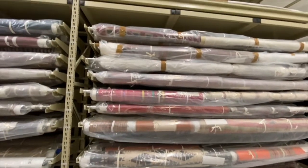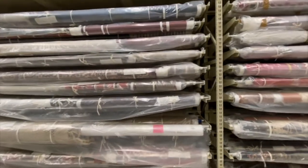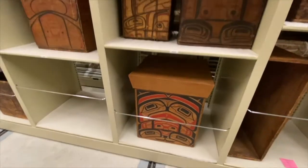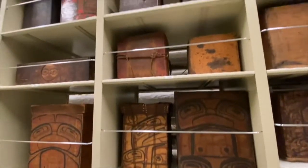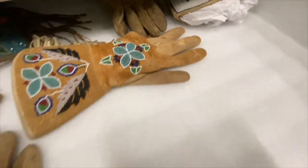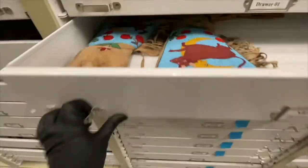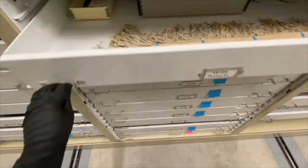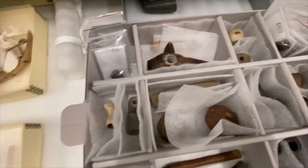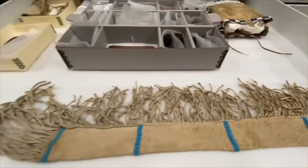The collection storage area has specialized systems for a variety of material types, including rolled textiles, shelving for bentwood boxes, racks for spears, and drawers for small pieces. The relationships maintained between communities and the Burke Museum preserve the ingenuity, creativity, science, and complex knowledge of these cultural resources. Community members are the experts in these areas, and we are the caretakers.